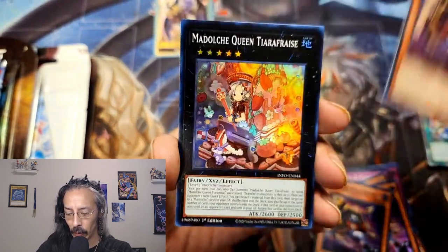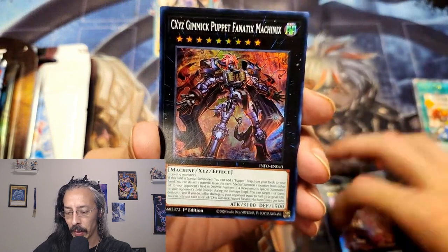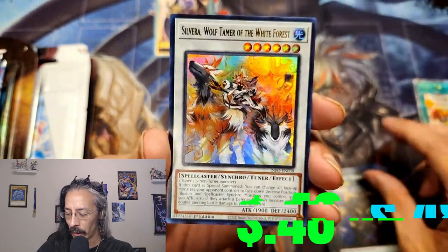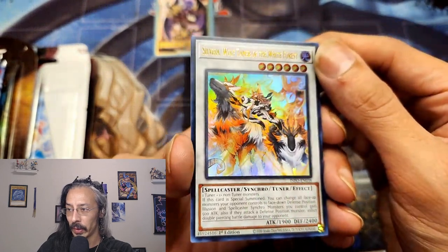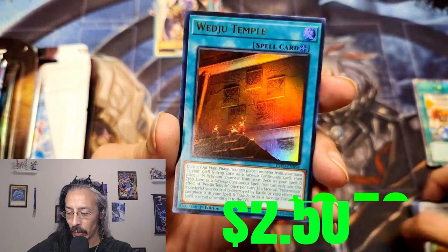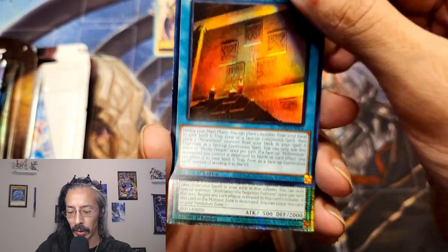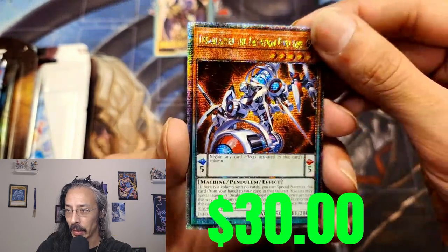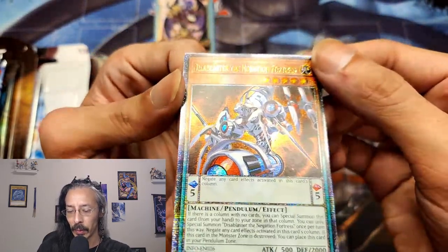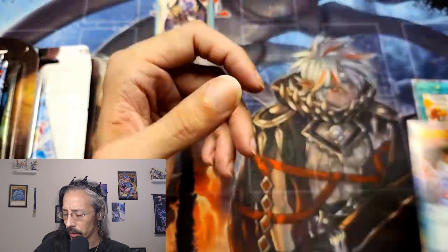Still very pretty. We have a Medulce Queen Tira Phrase, a CXYZ Gimmick Puppet Fanatics, Machinix Heretical Phobos Kobos, and for our first ultra out of the new set we have Silvera, Wolf Tamer of the White Forest — gorgeous. A Wedgie Temple; as I'm not building Plenium, that's probably going in the shop. After a 15-pack rip-till-you-hit run, we ended on a QCR Disablaster, a Negation Fortress QCR — beautiful. I believe it's the cheapest QCR out of the set, but it is still the QCR.